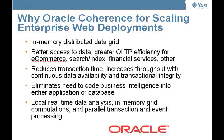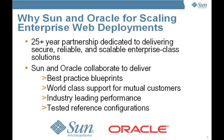Oracle Coherence provides organizations with a robust, scale-out data abstraction layer brokering supply and demand of data between applications and data sources. To Oracle Coherence, this solution adds Sun's unique technologies with the 25-year-old relationship with Oracle to deliver enterprise web applications with proven, tested best practices in the form of blueprints that deliver world-class support and industry-leading performance.